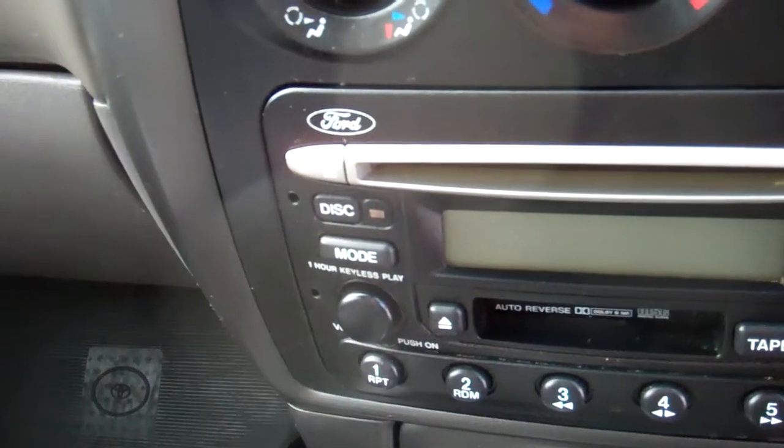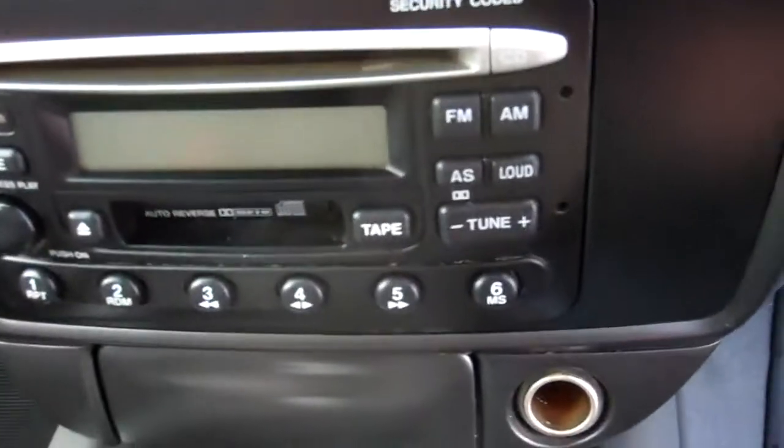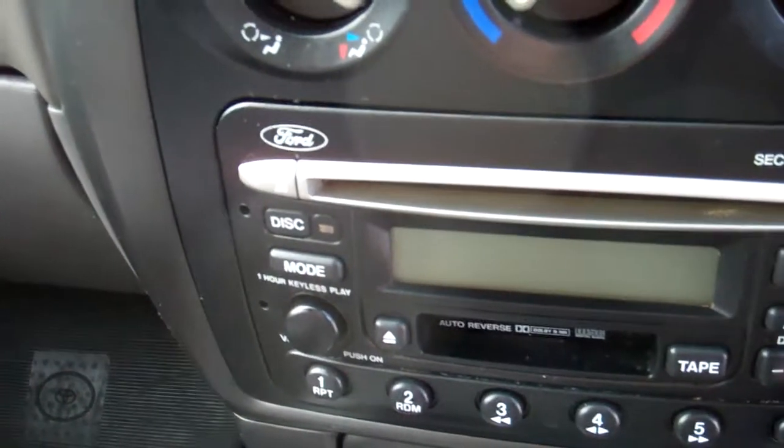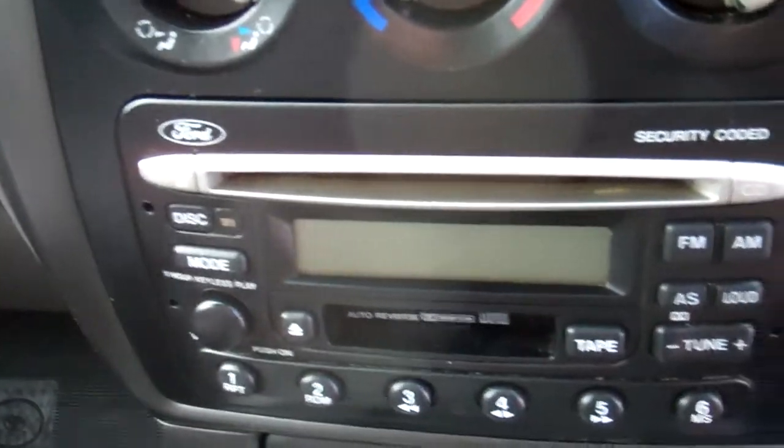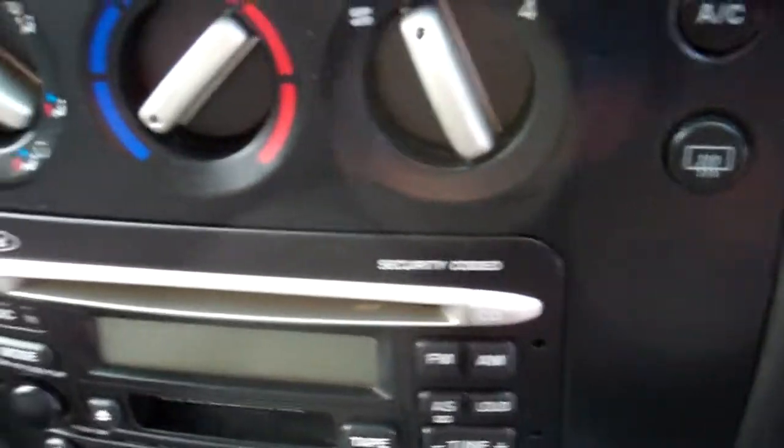Over here you've got air conditioning controls and that's nice and cold and also nice and warm. Down here we have the factory Ford CD tape radio player. We're going to give Ford a call when we get back the codes — it's on at the moment, so I can't imagine that being a problem to get the code. But please be aware of it.